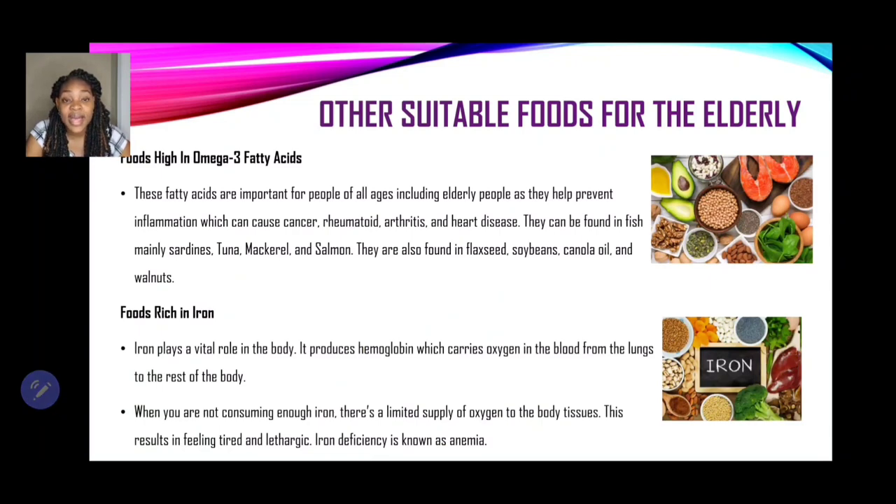Foods that are high in omega-3 fatty acids are also important for people of all ages, including the elderly, as they can prevent inflammation which can cause cancer, rheumatoid arthritis, and heart disease. They can be found mainly in fish — sardines, tuna, mackerel, and salmon — and also in flax seeds, soybeans, canola oil, and walnuts.